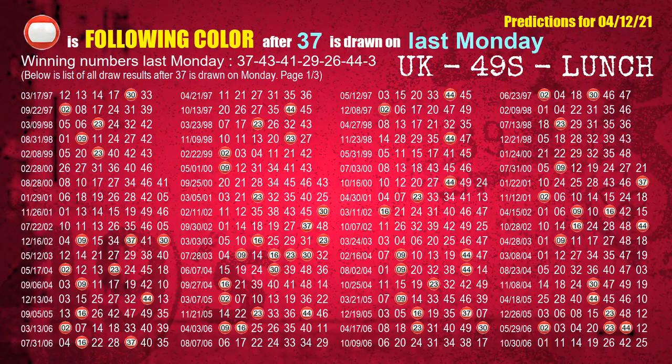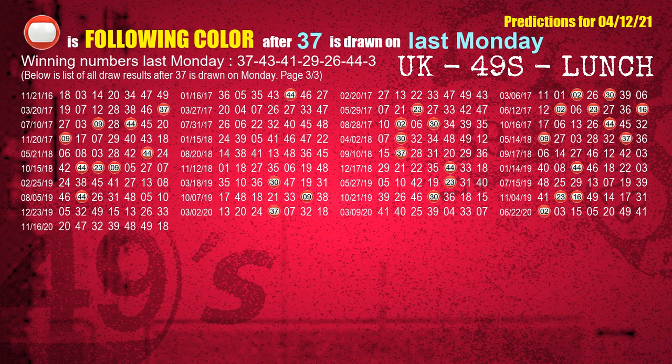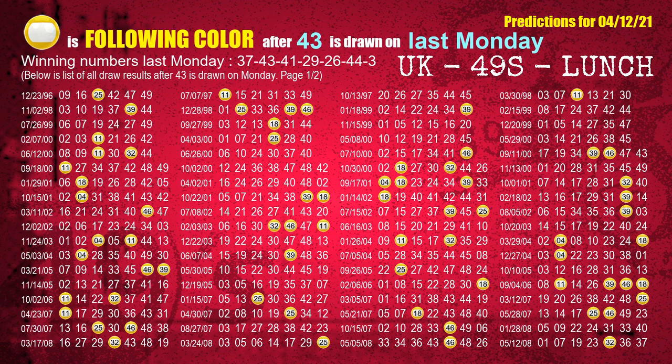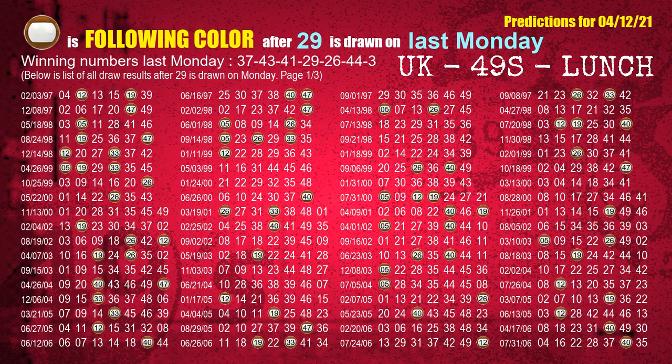Just like the next-week following ones, we can find out next-week following ball colors through the result of the same day last week. The first winning number last Monday is 37. The most frequently following color is red when 37 is the winning number on last Monday. The second winning number last Monday is 43. The most frequently following color is yellow when 43 is the winning number on last Monday. The third winning number last Monday is 41. The most frequently following color is red when 41 is the winning number on last Monday. The fourth winning number last Monday is 29. The most frequently following color is brown when 29 is the winning number on last Monday.